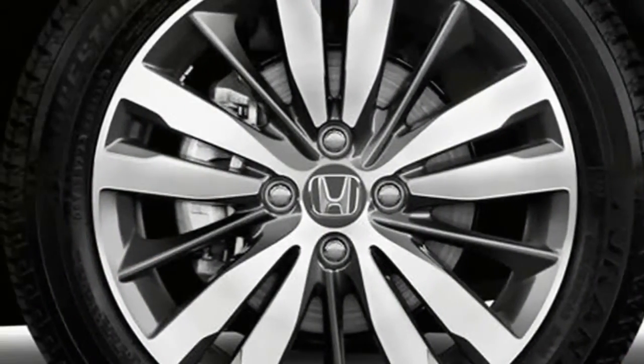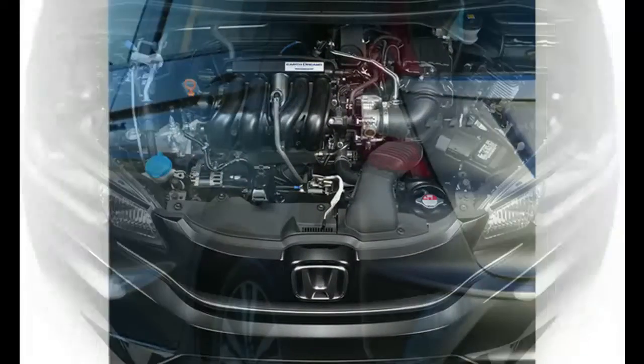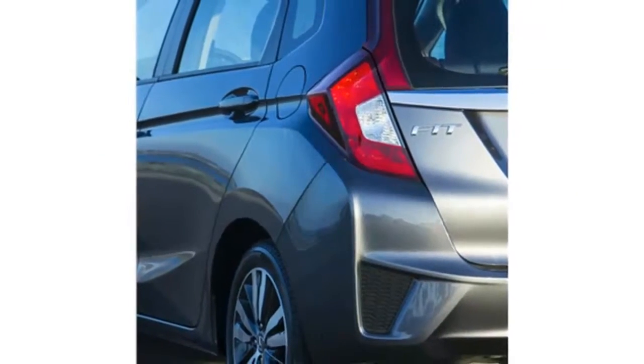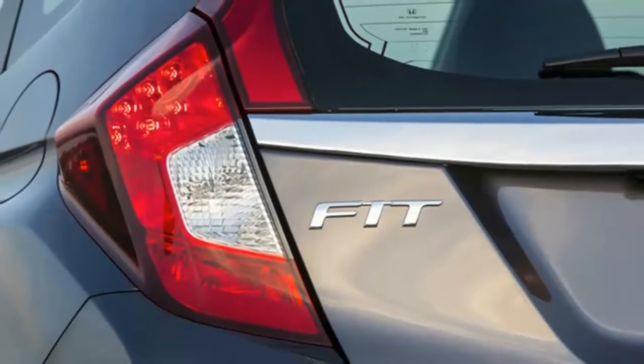What sets the Fit apart from class competitors is its cargo flexibility. With its signature magic seat, the Fit's interior cargo space can be configured in four different ways to ensure you can take everything you need with you.